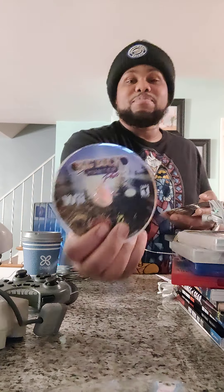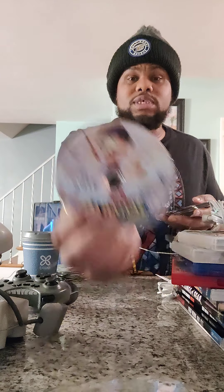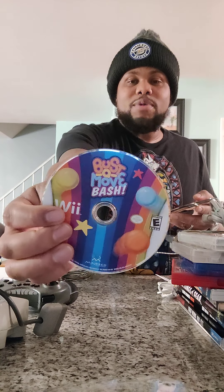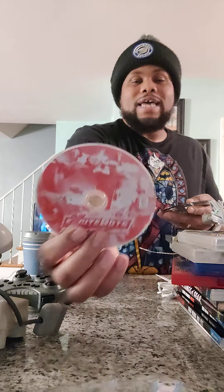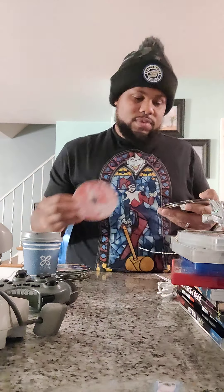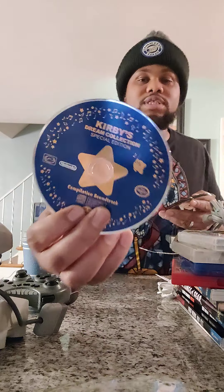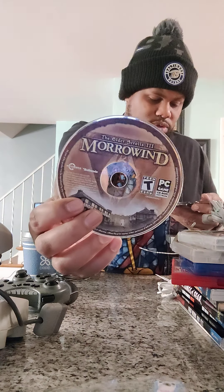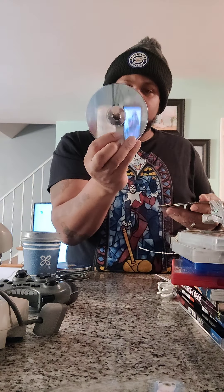The first disc is Super Mario Galaxy. Second one was Caribbean 20th Anniversary. Sonic Colors, New Super Mario Brothers, Super Mario Maker, Skylanders, Super Paper Mario, Pirate Blast.